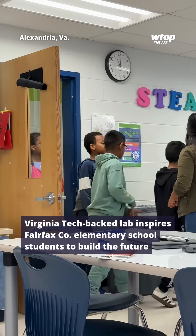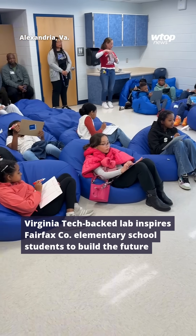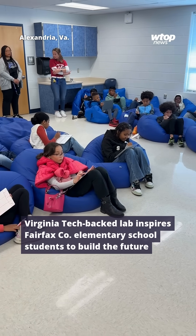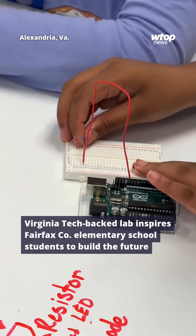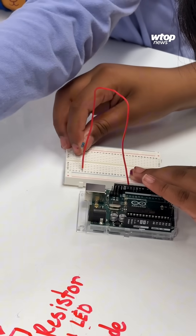When students arrive, they're given a brief crash course on technology and programming while sitting in comfy beanbag chairs. Then it is off to the Thinkabit Lab, where they partner with Virginia Tech in the hands-on learning.